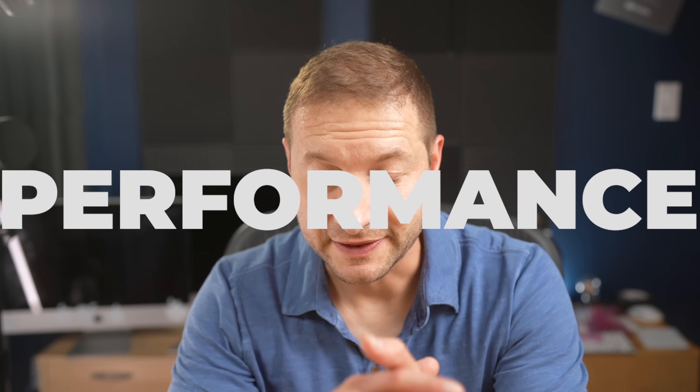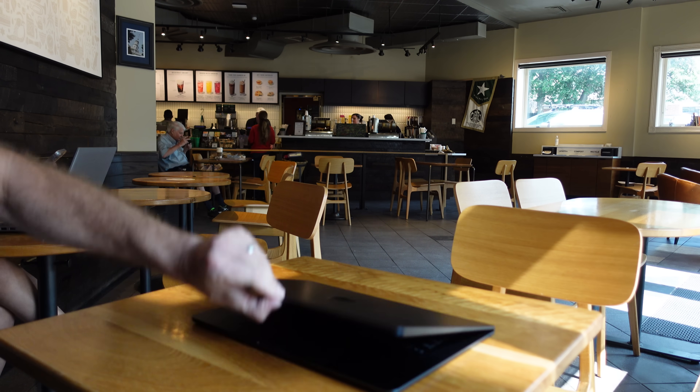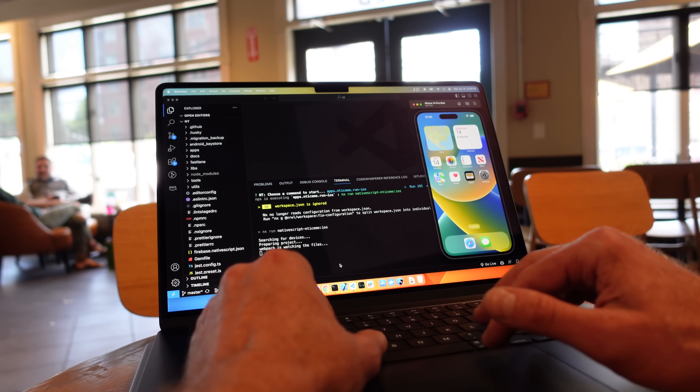In theory a larger size might even ramp up performance — that's what I'm really curious about today and I'll be putting that to the test. I mostly work in my home office and then I have my portable office, also known as Starbucks. I took the new 15-inch base model there to work on a client project as a replacement for my MacBook Pro. We're developing a mobile app that involves TypeScript to JavaScript transpilation and a native Xcode compilation with quite a few CocoaPod dependencies.